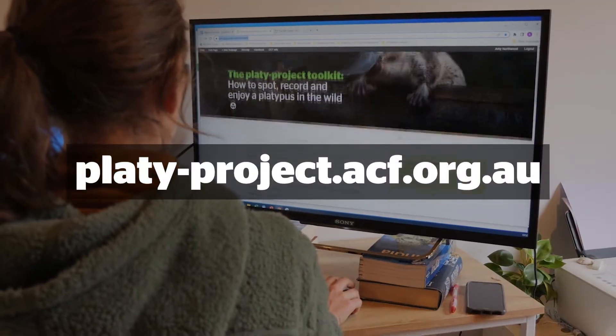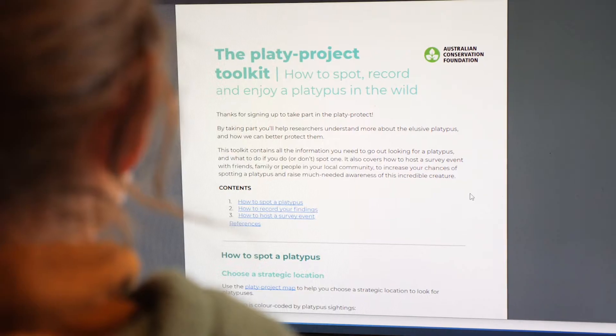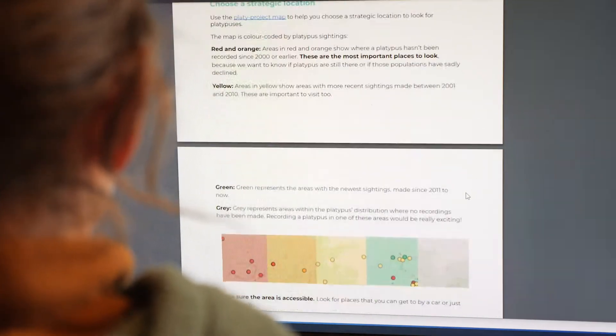To submit your sighting, visit the Platy Project website and upload what you have seen. Instructions for this can be found in the toolkit. Don't forget to attach a photo if you got one, location information, and to include any notes you've taken.